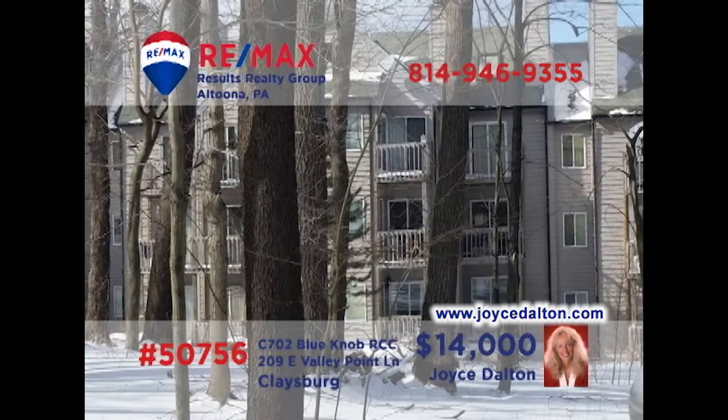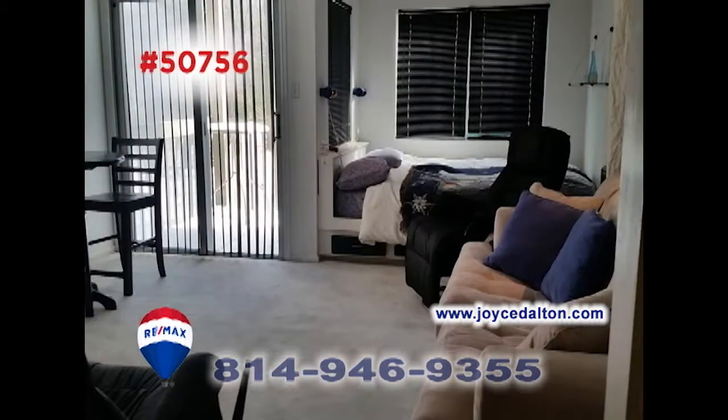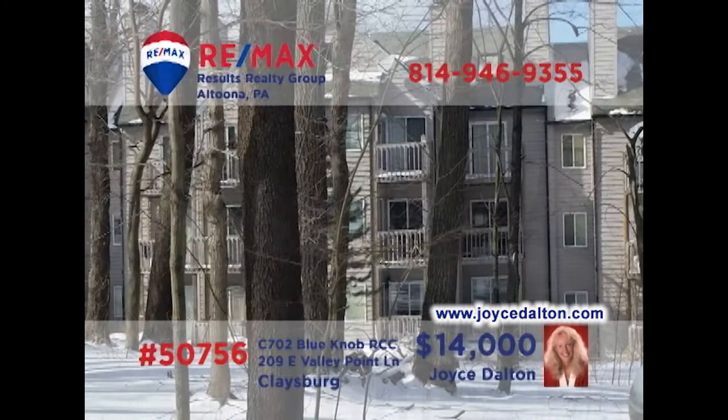Looking for the perfect weekend getaway spot? RE-MAX Hall of Fame realtor Joyce Dalton presents a Blue Knob condo that fits the bill. This one-bedroom unit features a step-saver kitchen and an open floor plan encompassing the living and dining rooms, including a fireplace. In addition, there's a balcony for fresh air relaxation, and of course, all your favorite Blue Knob activities are here. Get all the details at JoyceDalton.com.